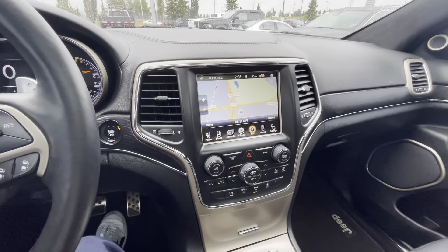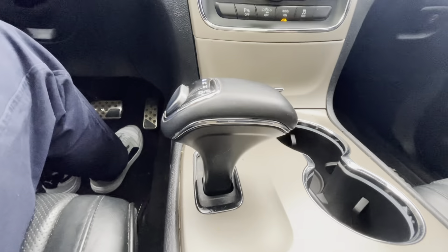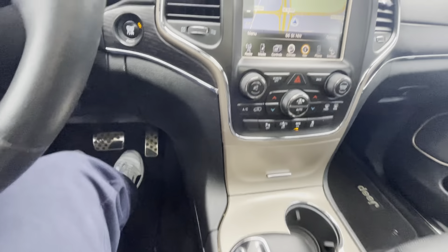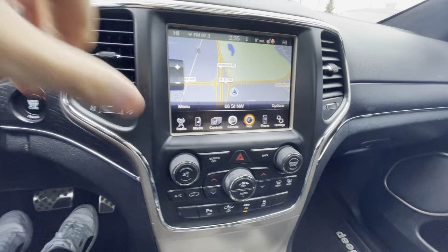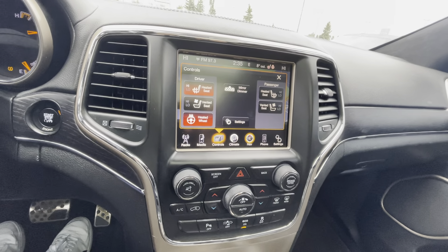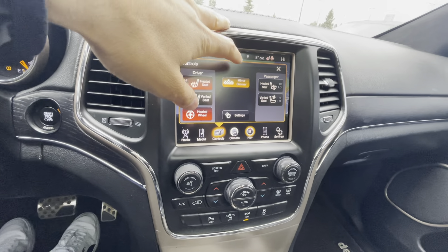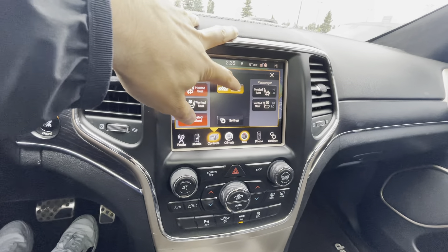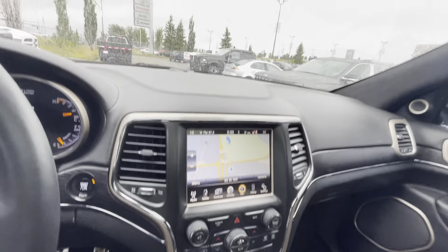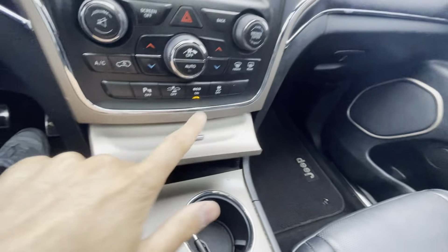The steering wheel has paddle shifters if you want to shift yourself. You have cruise control but also adaptive cruise — based on that radar in the front, on the highway you can set your cruise to one, two, or three car lengths from the vehicle in front. It will automatically slow the vehicle down if the car ahead slows, and speed back up to your set speed when it clears.